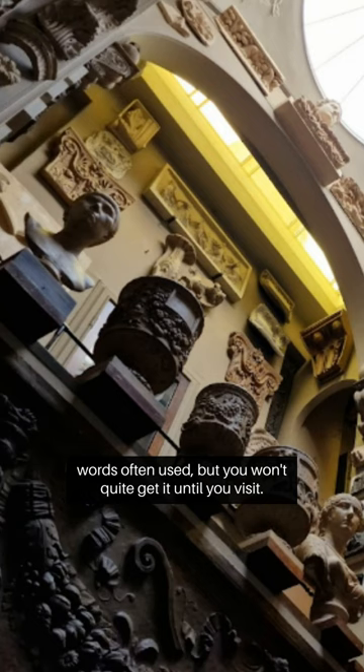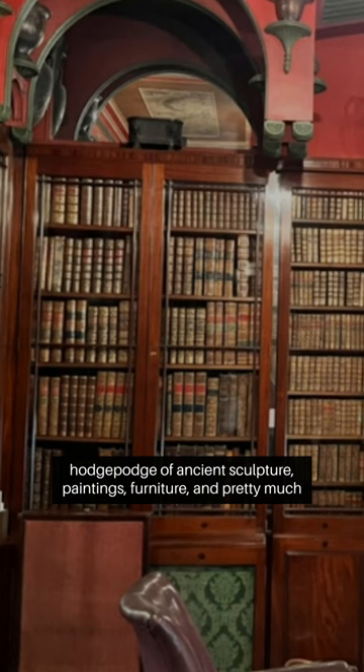Kept exactly as it was when he died in 1837, the museum is a respectful hodgepodge of ancient sculpture, paintings, furniture and pretty much anything else that interested him. Also, take time to stroll Lincoln's Infields, the largest public square in London.